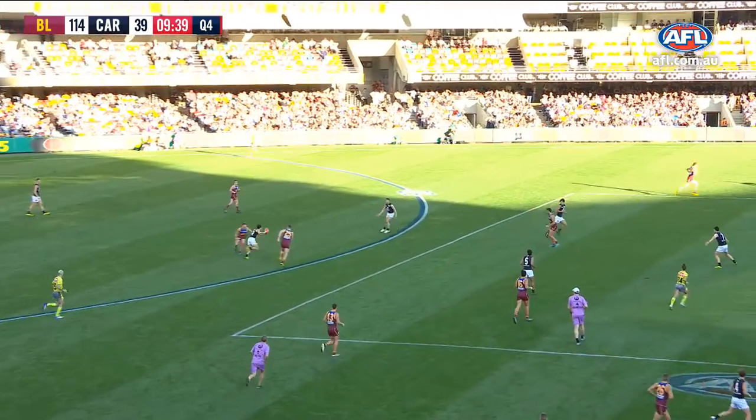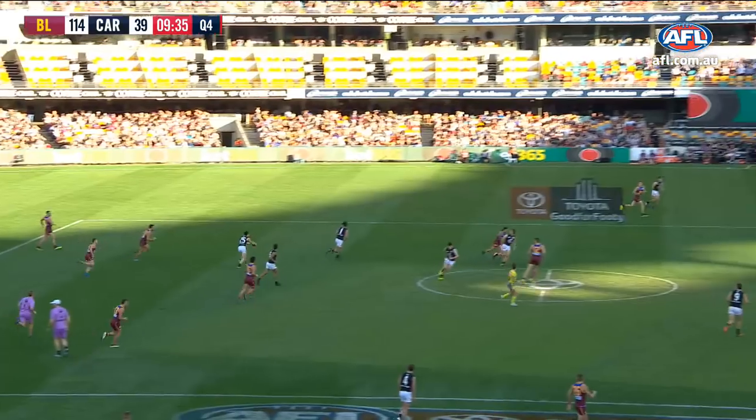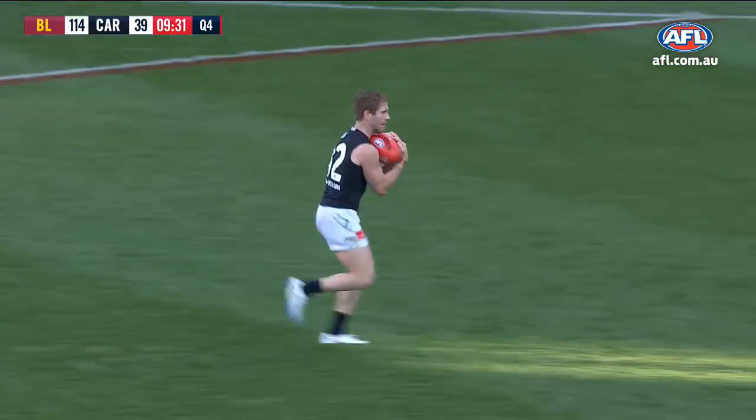Gets a call on the outer side from Marchbank. Ignored it initially. Now it's through the middle. Lovely — long left foot, penetrating kick. Graham.